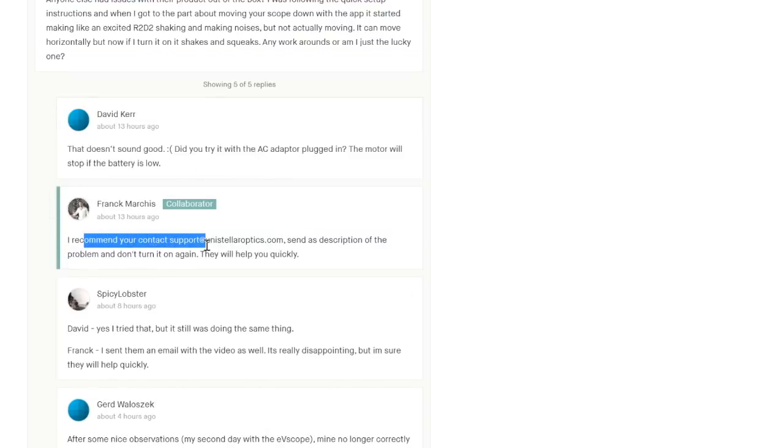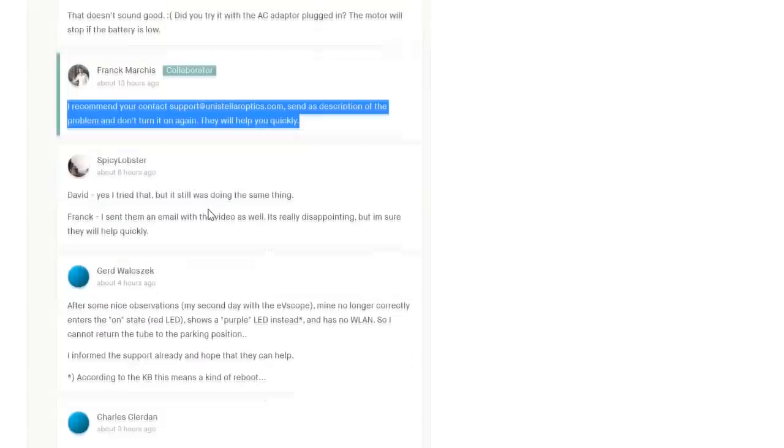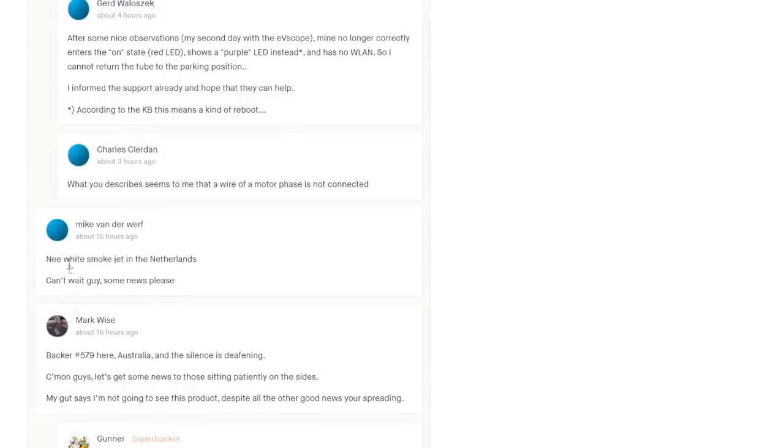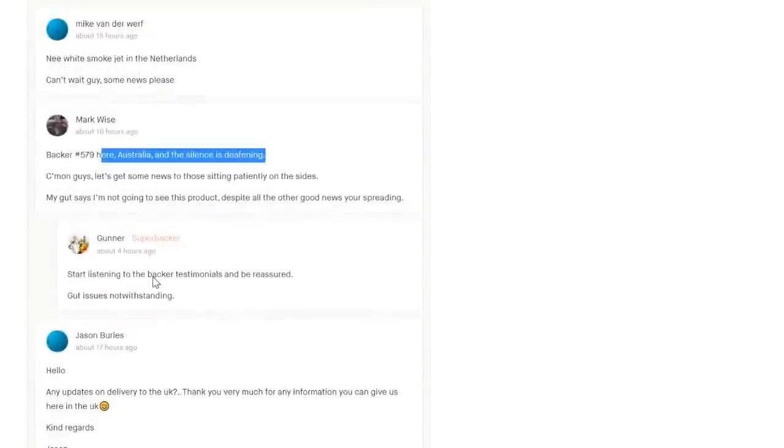And the response: contact user support. You'll find that cropping up again and again in the reviews for the app. Because this is the problem - with a completely integrated package like this, it either all works or nothing works. Problem with the alignment, the whole thing's useless. Problem with the detector, whole thing's useless. Problem with the collimation, it's going to be effectively useless. And backer 579 here in Australia - the silence is deafening - and this guy is by far not alone.